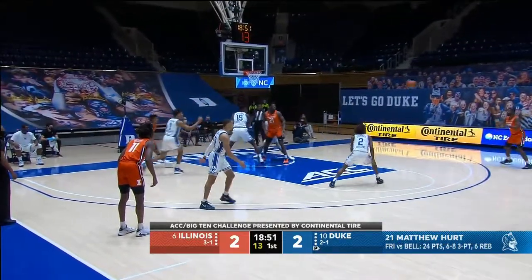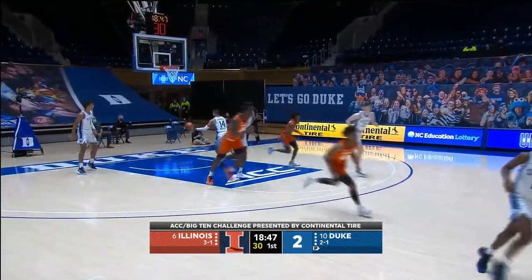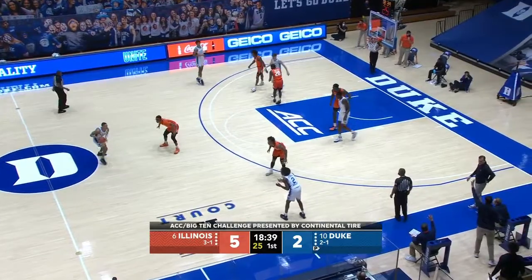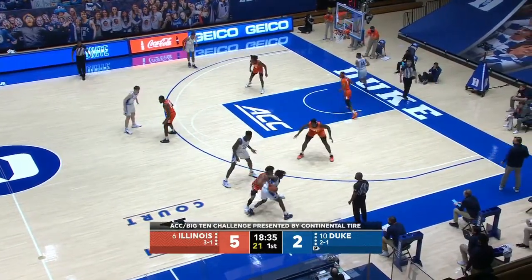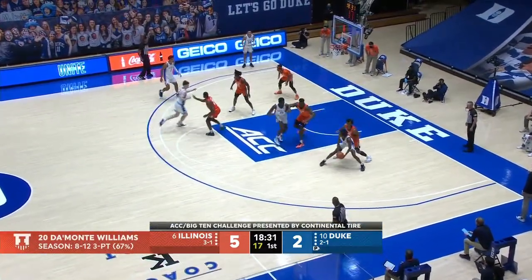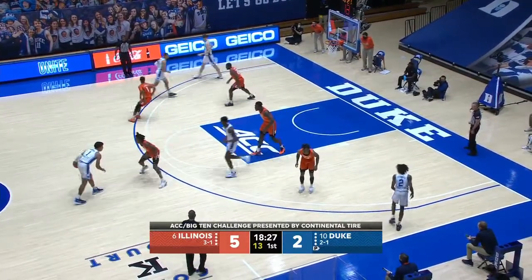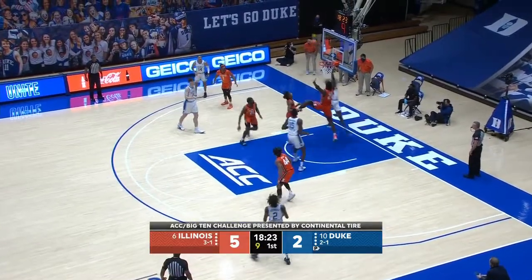The freshman Adam Miller — pass, kick out opposite — Williams buries a three. Damonte Williams, the son of former Illinois great Frank Williams. That was an excellent find by Adam Miller driving to his left; he's a left-hander but he is a good player and can really shoot it. Nice job by Miller of icing that ball screen, not letting it get back into the middle, sending it to the baseline.